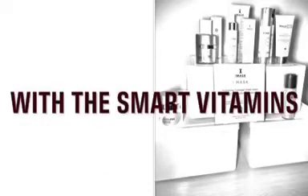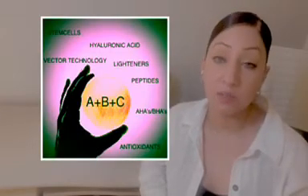Hello everyone! Today's topic is all about smart vitamins — their role and function in skin health and aging, and how you can age later by incorporating these smart vitamins from Image's clinical grade skincare into your routine. So what are smart vitamins? Smart vitamins are the ABCs of skincare.